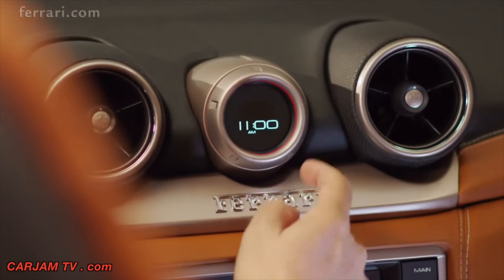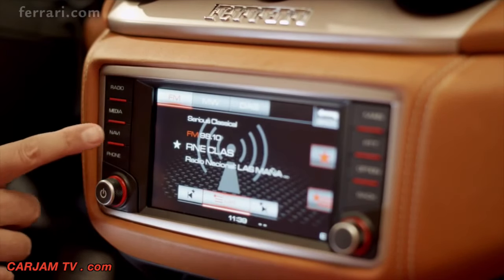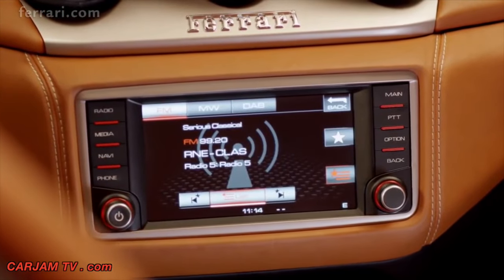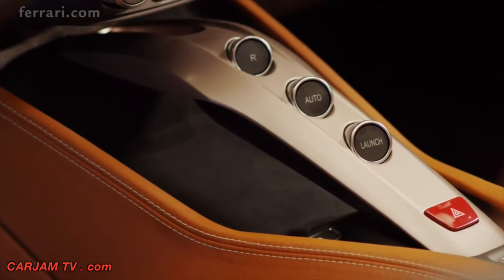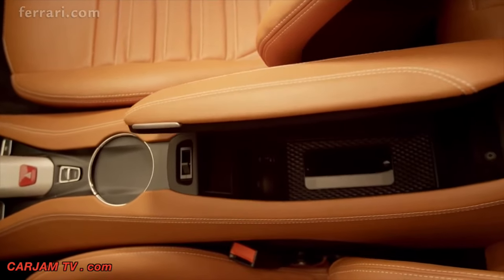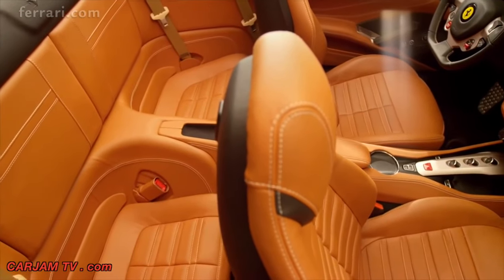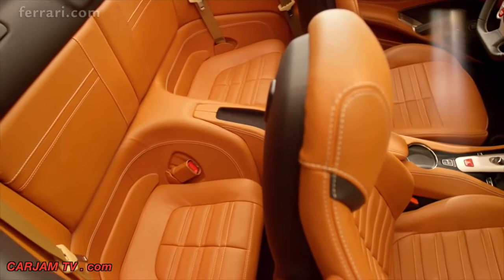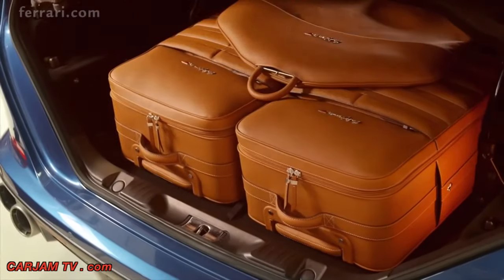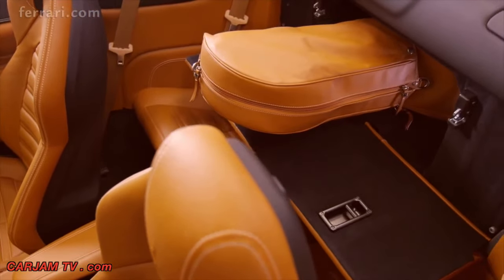The display also provides other useful information such as time and external temperature. The California T's new multimedia system is highly intuitive and has both conventional button and touchscreen controls. The central tunnel is fluid yet functional, with the signature F1 bridge and armrest providing additional storage space. The rear seats comfortably accommodate either two children or two adults on short journeys, while the roomy boot takes either conventional luggage or a golf bag for a trip to the greens.